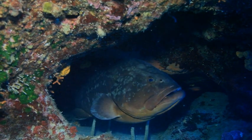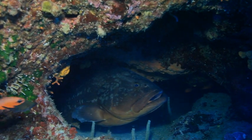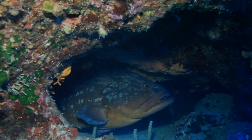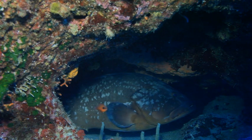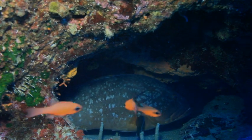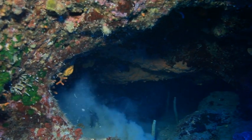This serious-looking dusky grouper is a solitary fish. It lives in crevices within rocky bottoms. It's an insatiable feeder, reaching weights of up to 50 kilograms, and it's one of the most characteristic species of the central Mediterranean.